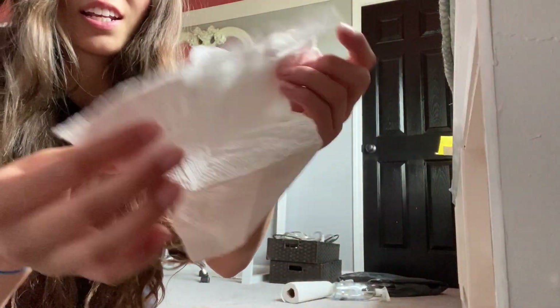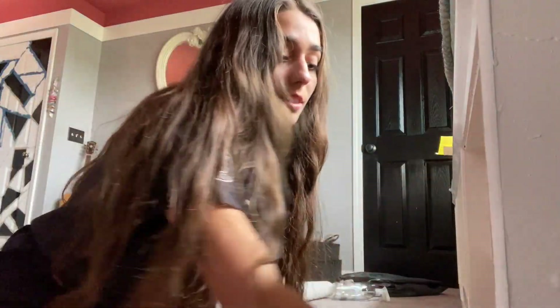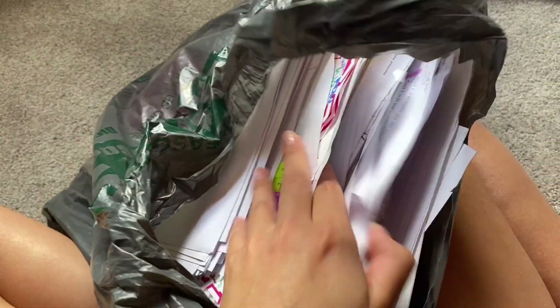Look how dirty that is. Oh my goodness. This is all the paper trash I got from the baskets, and then there's just all the trash I got to throw away.